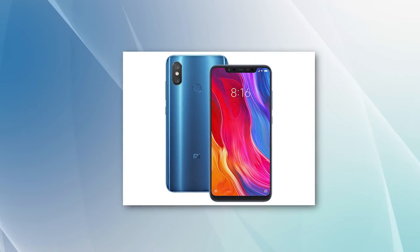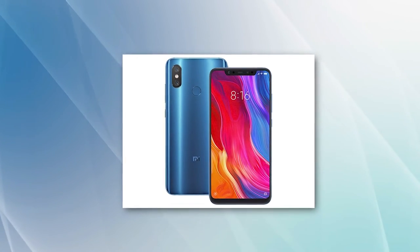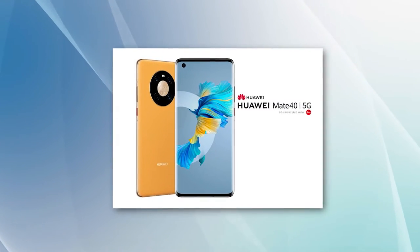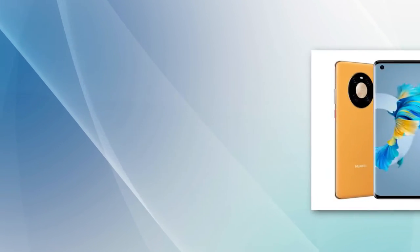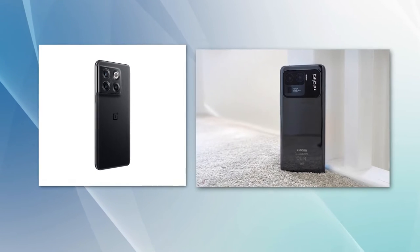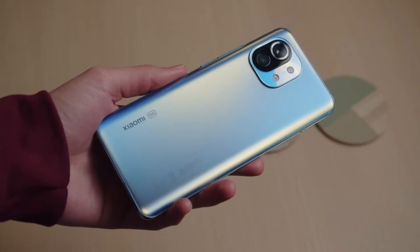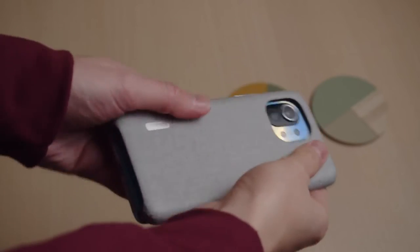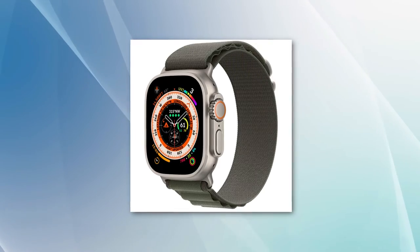The first-ever smartphone to use this tech was the Xiaomi Mi 8, and it had this feature back in 2018. And now, it's found in several Android phones such as Huawei Mate 40 Pro 5G, OnePlus 10T 5G, and the Xiaomi Mi 11. And most of these phones will set you back a lot less than — not an iPhone even — but the Apple Watch Ultra that starts at a whopping $800.